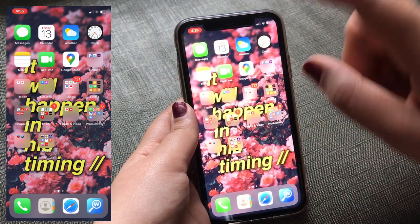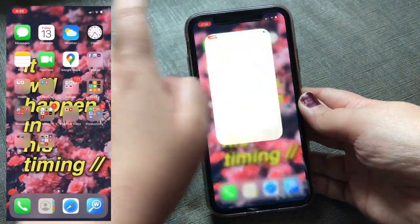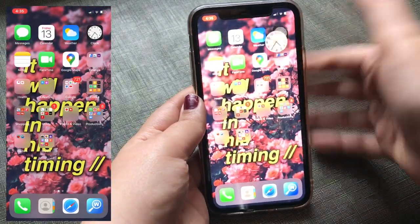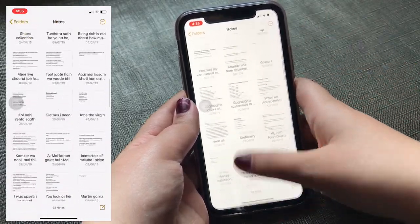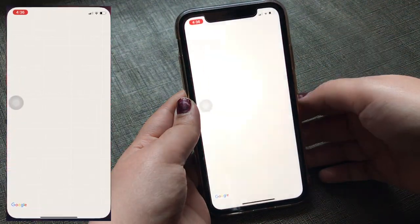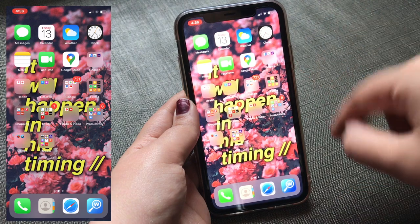Let's start with the first icon — this is the iMessage app, this is the calendar, then the weather app, the clock, my notes app where all my notes are saved, the FaceTime app, and Google Maps. Now let's start with the folders one by one.